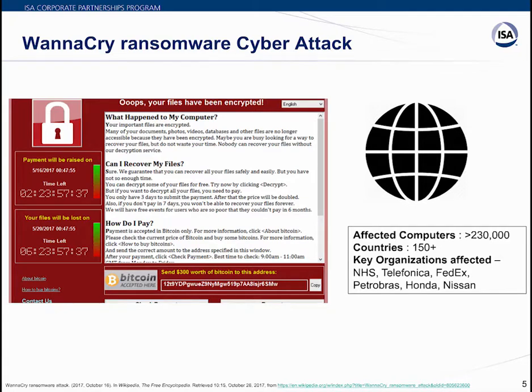WannaCry infected more than 230,000 computers globally and impacted 150-plus countries. Key organizations affected included NHS Systems in the UK, Telefonica, FedEx, Petrobras, Honda, and Nissan car manufacturers.